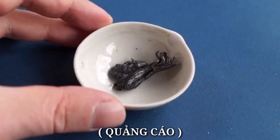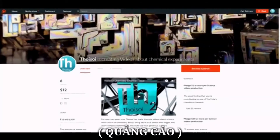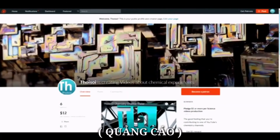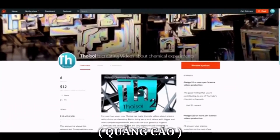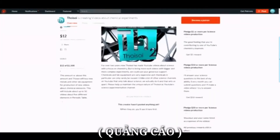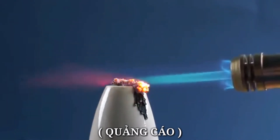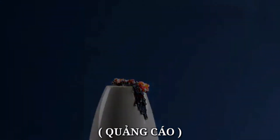Now you know a little bit more about one of the interesting metals. If you would like to support the continuous production of science videos like this one, please support the channel on Patreon — link in the video description. Please like this video and subscribe to my channel to see many more new and interesting things.